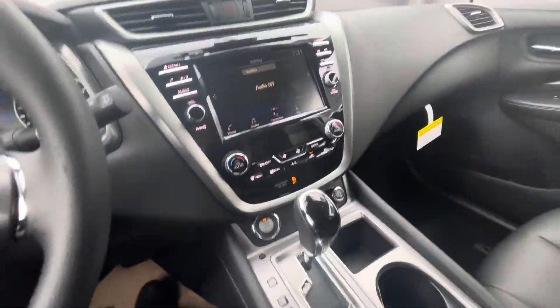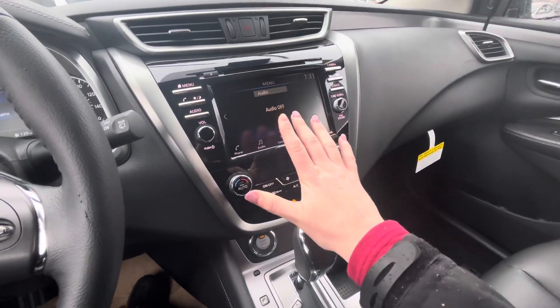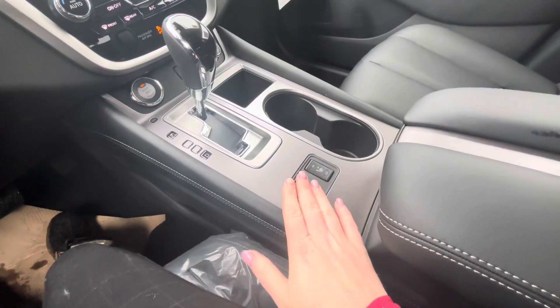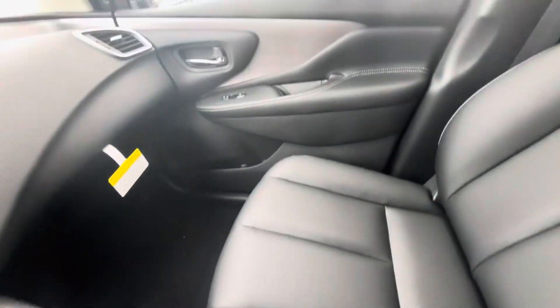Coming in here, you're going to have Apple CarPlay and Android Auto, which will mirror your phone up onto this display screen right here. Some of the features that the SV Midnight Package comes with is your heated seats and your leatherette interior. And as you can see, it's very, very soft.